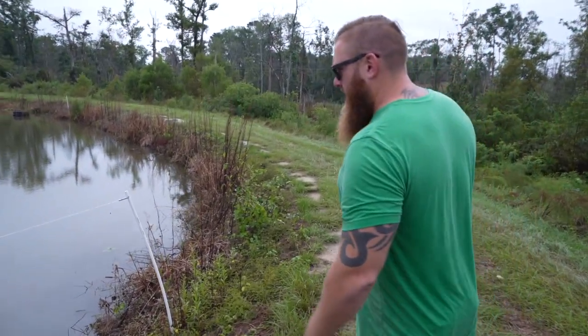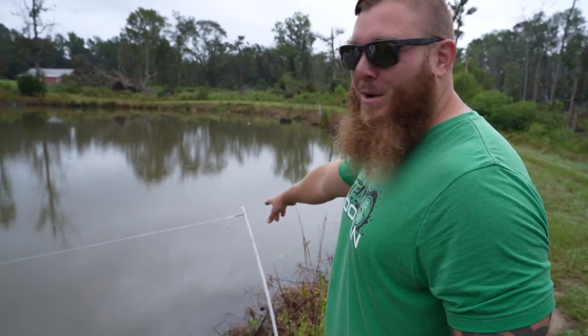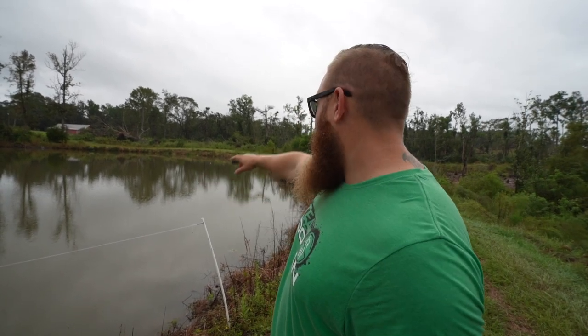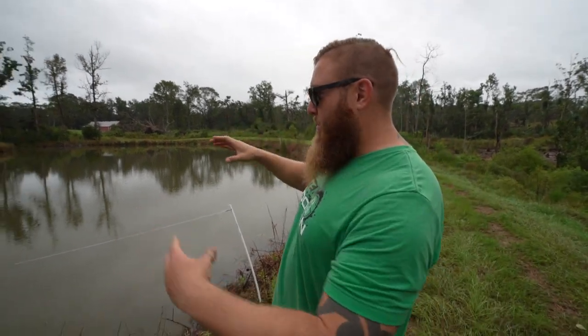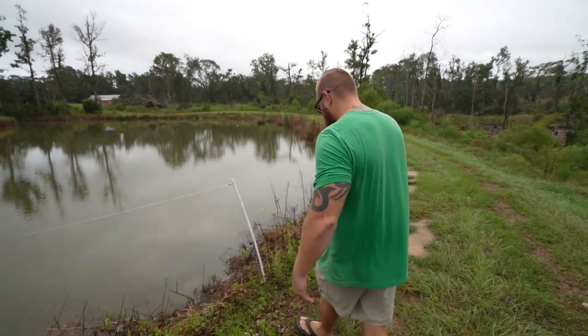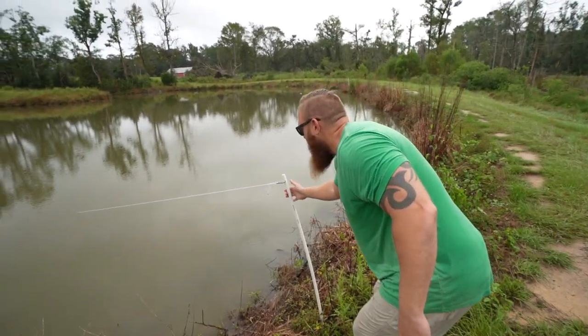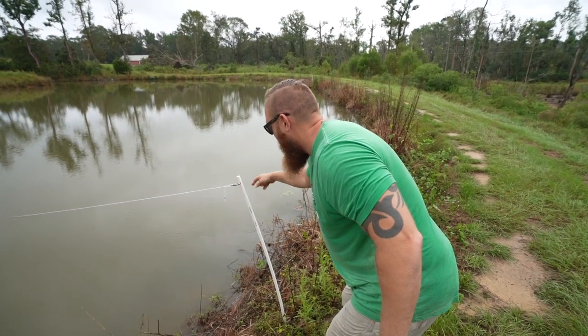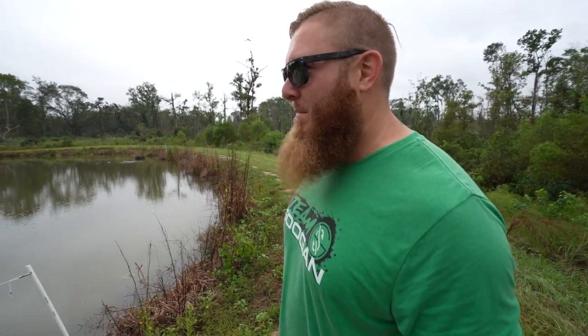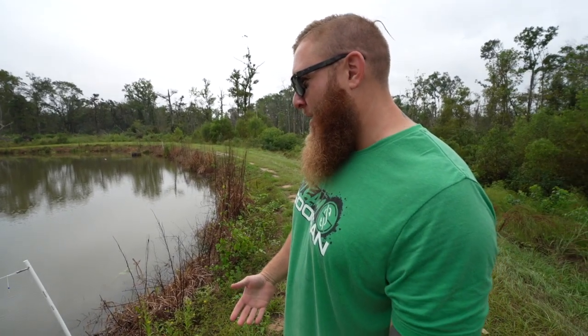Back at the pond. We put out some trot lines last night for a different video, and look at this — we put a pool noodle float at the end and it's just gone. You can see not only how tight the line is, but it's pulling hard. Oh yeah, that's a fish! Look at it — that's a heavy freaking fish. You guys are gonna have to come back to the channel to see that video, but holy crap, that could be an absolute donkey.